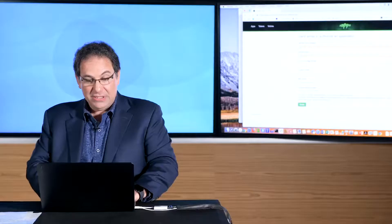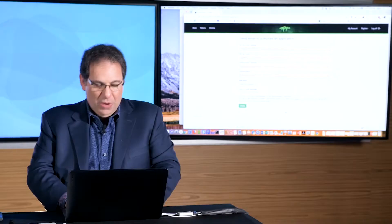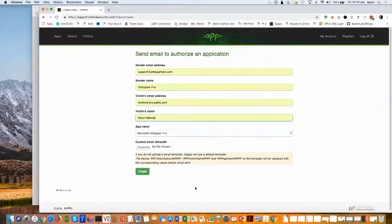We're going to pretend to be support at Anti-SpamPro.com, with Anti-Spam Pro as the company name. The victim is going to be me — I'll type in my name as well. I'll zoom in a little bit so you can see this, and then I'm going to click Create, which will send the spear phishing attack.